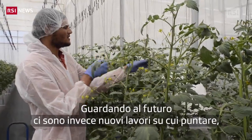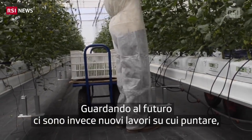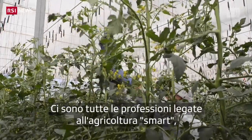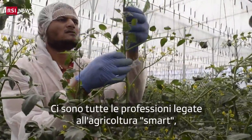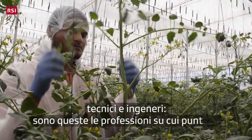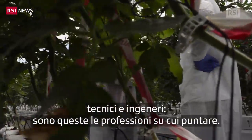Moving into the future, there are new categories of jobs that we can look at — jobs in smart agriculture, for technology companies, for engineers working in protected agriculture. These are the kinds of jobs we are looking for. Thank you.